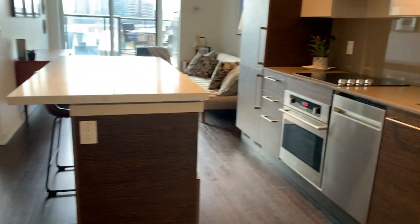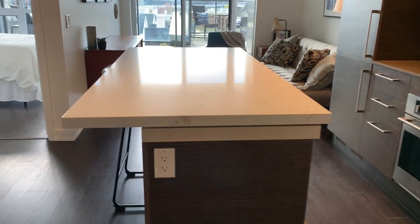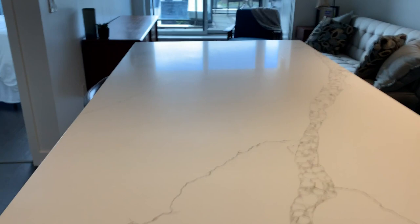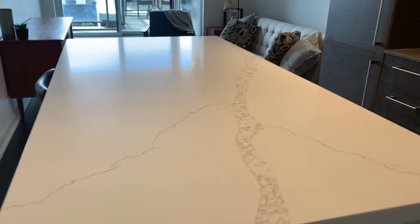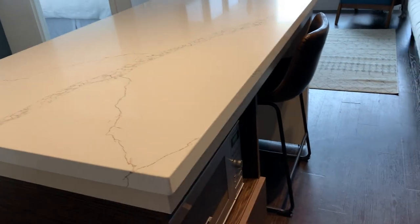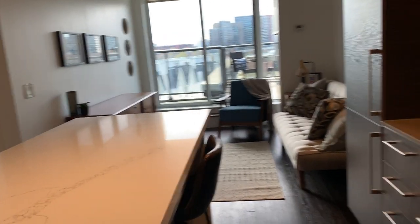We've got engineered hardwood floors. And as we move into this incredible kitchen, we've got a brand new quartz countertop on the island. It's an extended countertop, so you can put some chairs underneath there — you can have your lunch, your dinner. It's great space for all the meals that you're preparing while staying at home.